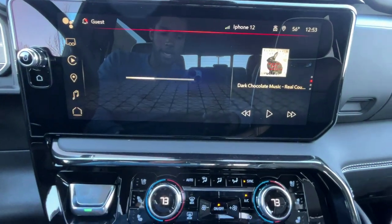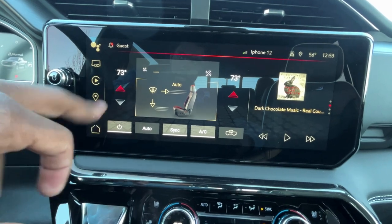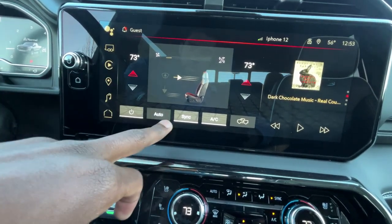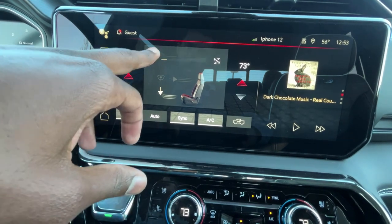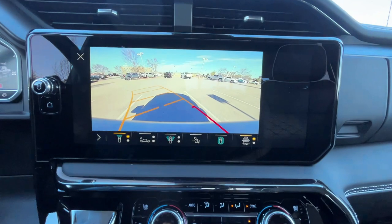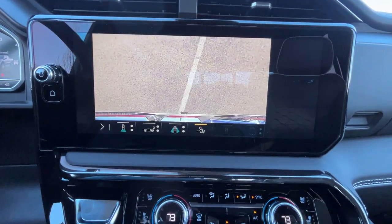We do get dual-zone automatic climate controls along with three-stage heated and cooled seats, with the buttons down here. I've said this in many other reviews of the new Sierra interiors — I love how quick and responsive this system is and how easy it is to use. Just really, really awesome. There's our backup camera, front camera, bird's eye view, curbside view, front, back, and trailer hitch view.